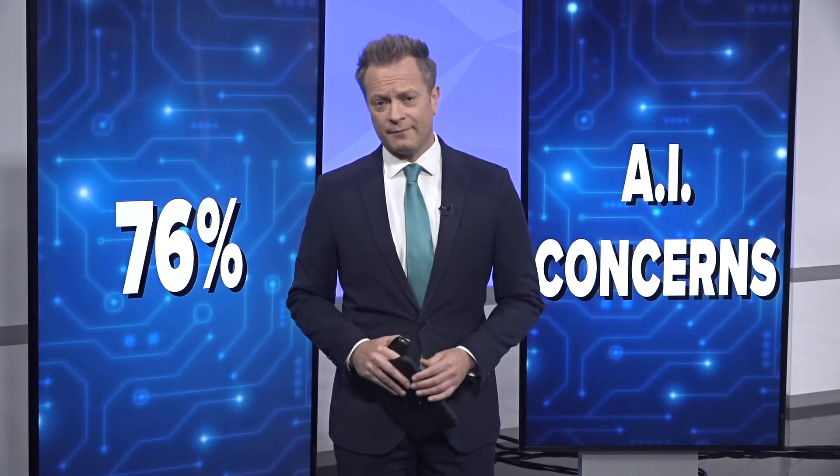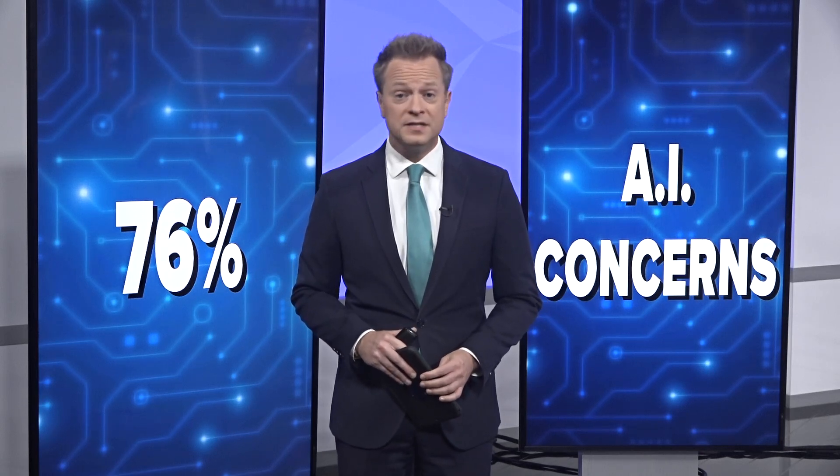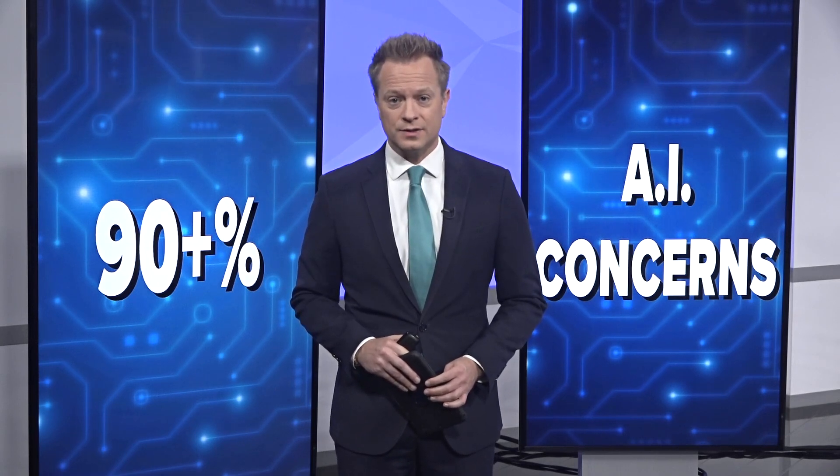A new study found more than 75% of people worry about misinformation related to artificial intelligence, and for good reason. A separate report found that more than 90% of things online could be generated by AI by 2025. It's clear the technology isn't going anywhere. Two Wants to Know's Ben Briscoe set out to find ways to spot a fake.